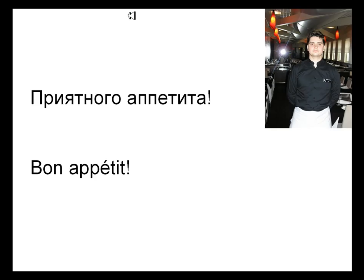Приятного аппетита, says the waiter. Bon appetit.